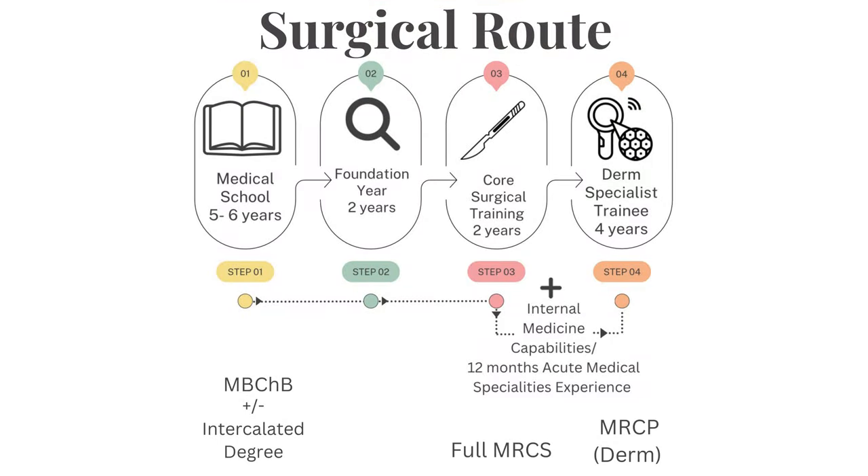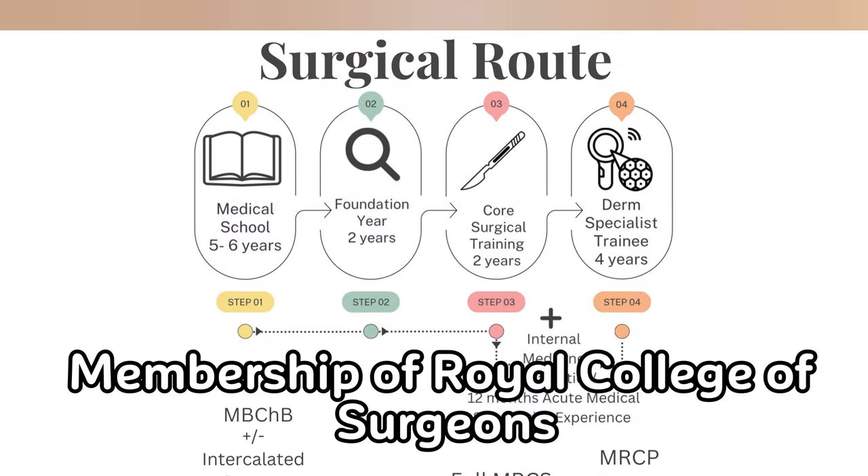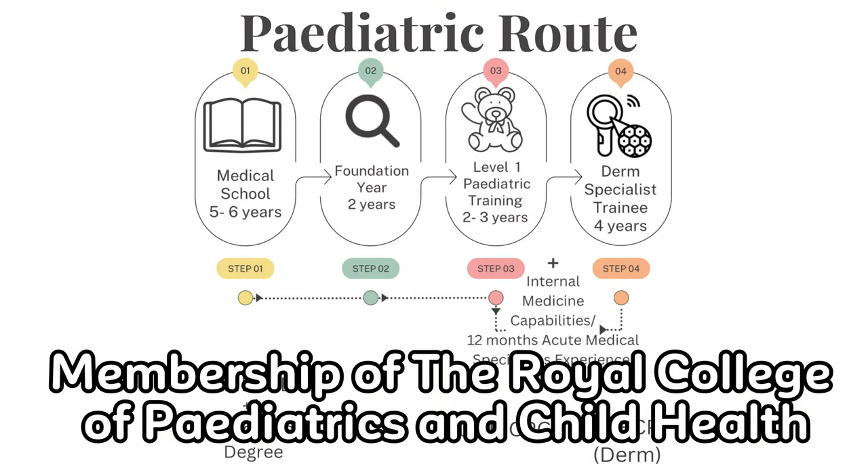You can also go into the surgical route or the pediatric route to get a dermatology training number. Through the surgical route, you need to have completed two years of core surgical training and you would need to complete your MRCS. Through the pediatric route, you need to complete two to three years of level one pediatric training and you would need to complete your full MRCPCH.